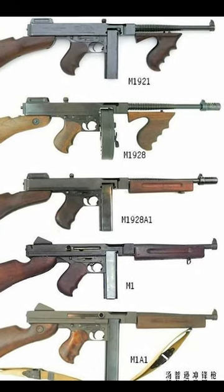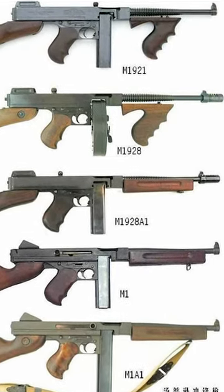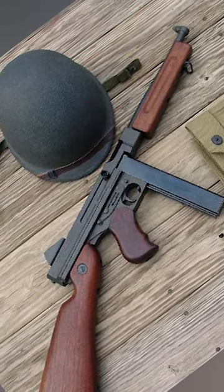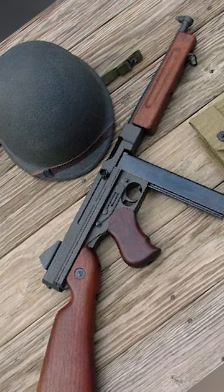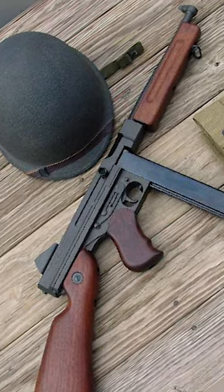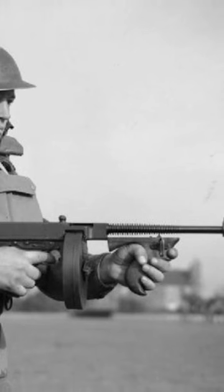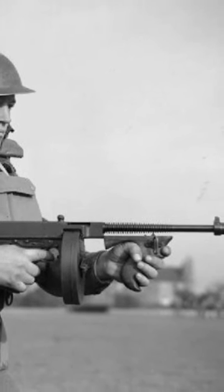The M1A1 is one of the Thompson submachine gun's many versions. First introduced in 1942, the M1A1 was a scaled-down and less expensive version of the M1928 model that was a gangster favorite, already in use prior to the United States entry into World War II on a lesser extent.